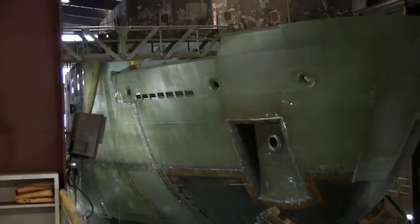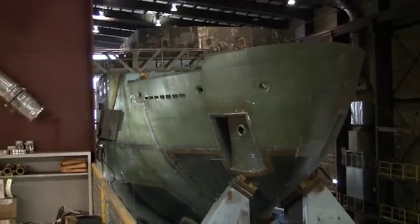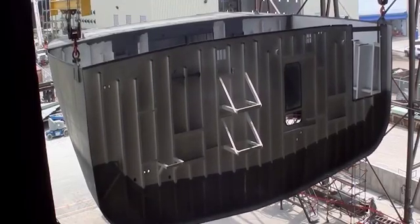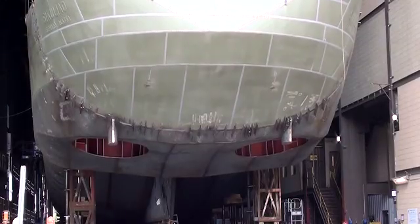The nearly $200 million ship is funded largely by the American Recovery and Reinvestment Act. It was the first project out the door, as I understand it, for the stimulus funds.